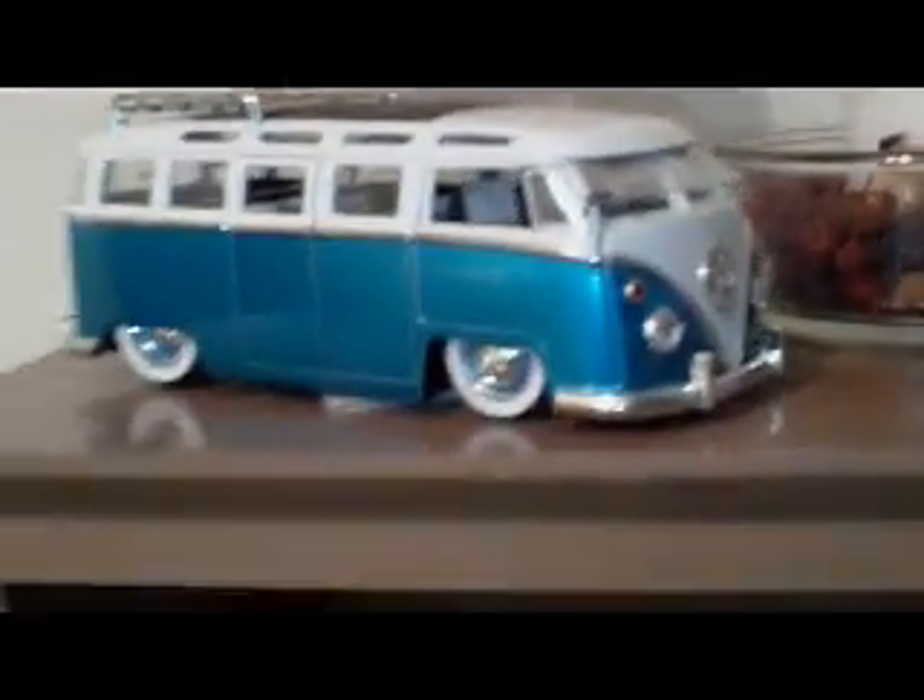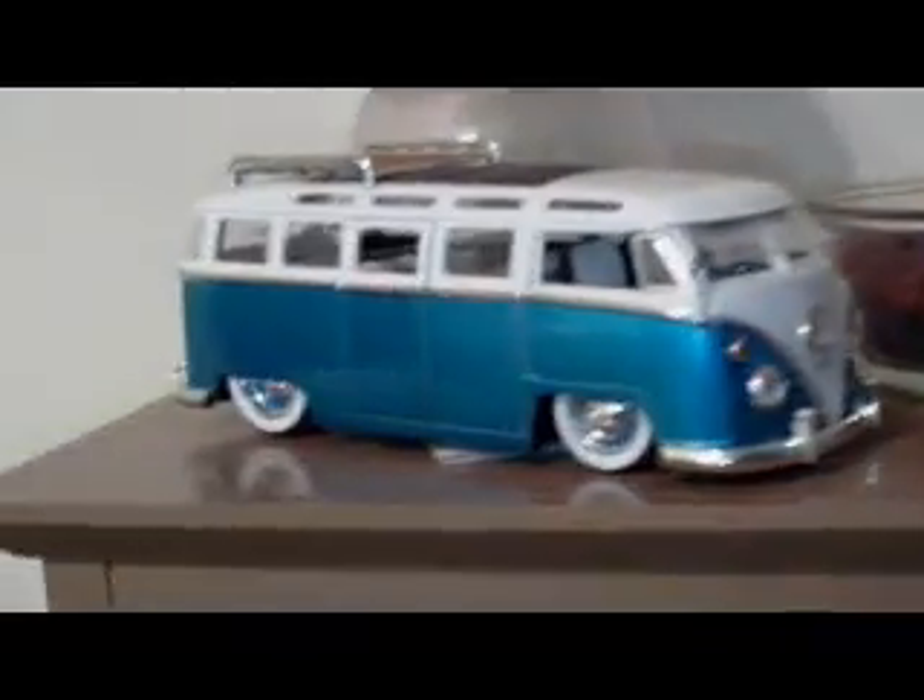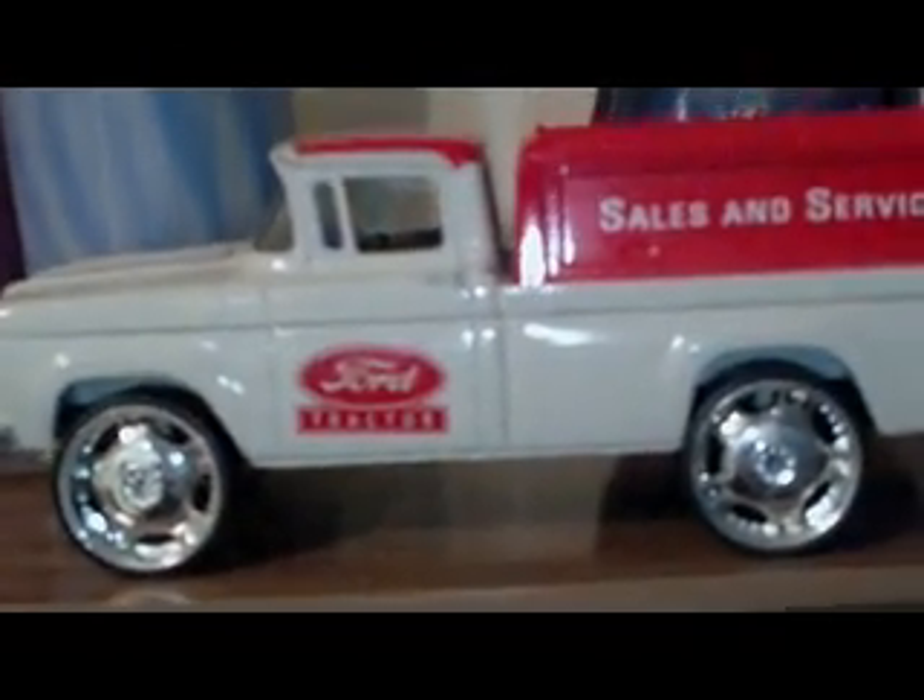Then we got the old Beetle bus, or the VW bus, and then my old piggy bank that I put a set of rims on. We got a trailer next to it with the for-sale Beetle on it.